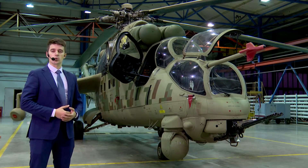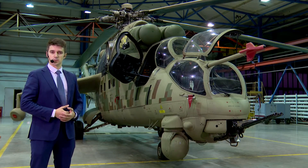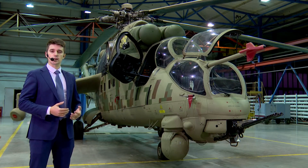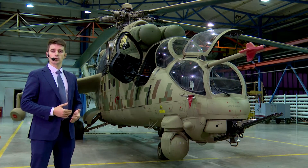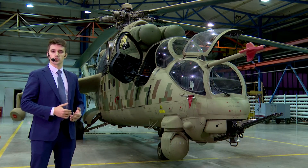Good day, dear gentlemen, and welcome to the presentation held by joint stock company Rosoboronexport. Today, I would like to demonstrate to you the upgraded Mi-35P combat transport helicopter manufactured by joint stock company Rosoboronexport.